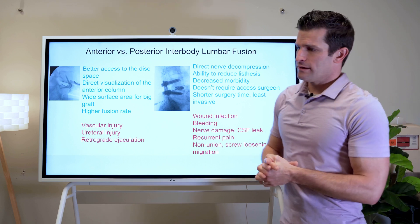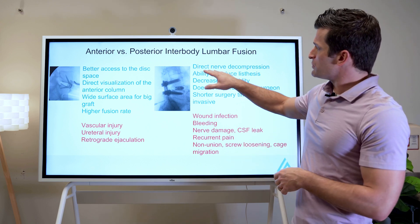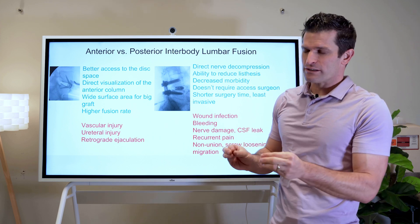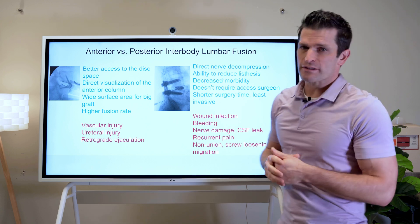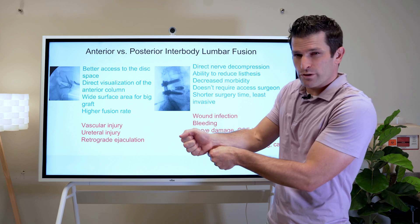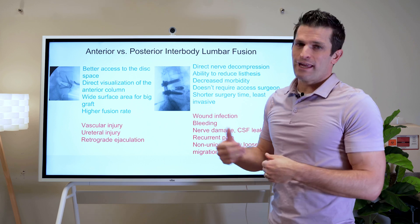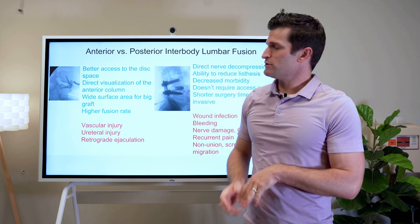Posterior interbody fusion and going in through the back is more commonly done. We have direct nerve decompression — we can see the nerves and directly address things that are pinching them. We can reduce the spondylolisthesis more easily. A spondylolisthesis is when the spine is slipped forward; when we go in the back, we can pull it back into alignment more easily than we can when we go in from the front.